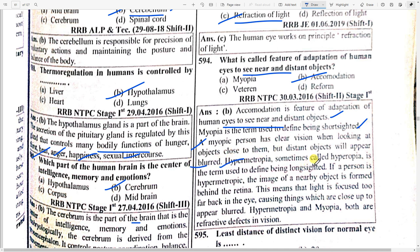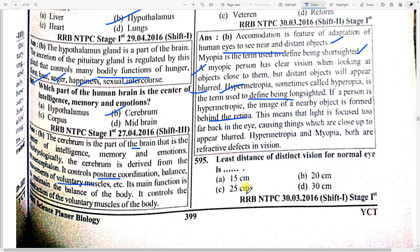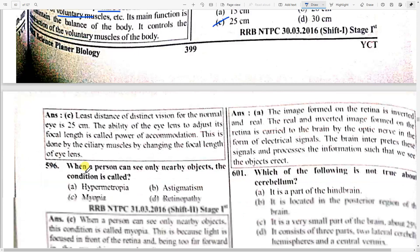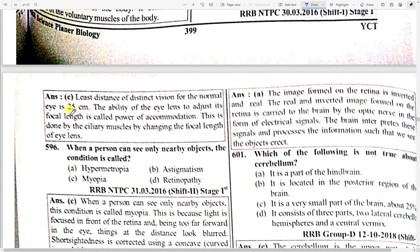Hypermetropia, sometimes called hyperopia, is the term used to define being long-sighted. If a person is hypermetropic, the image of nearby objects is formed behind the retina. The least distance of distinct vision for a normal eye is option C — 25 centimeters. The ability of the eye lens to adjust its focal length is called the power of accommodation, done by ciliary muscles.